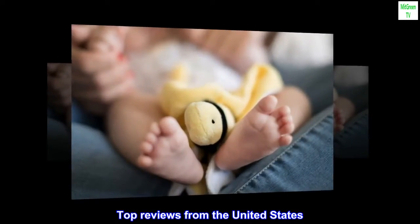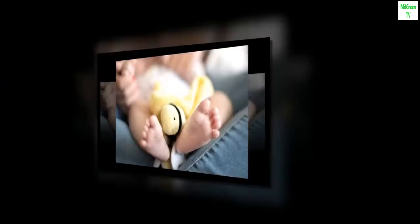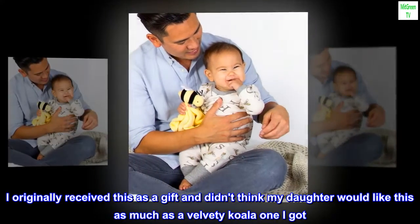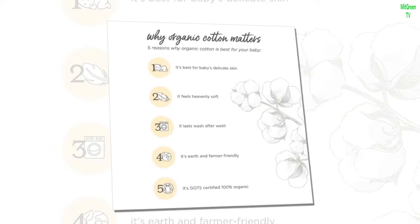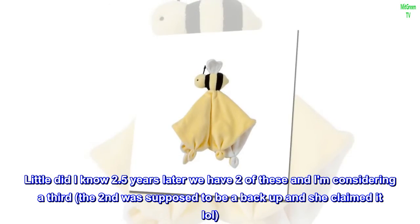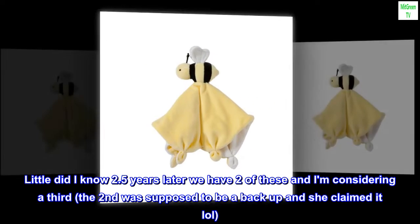Top reviews from the United States. Definitely her favorite. I originally received this as a gift and didn't think my daughter would like this as much as a velvety koala one I got. Little did I know, 2.5 years later we have two of these and I am considering a third — the second was supposed to be a backup and she claimed it. She loves the texture of this.